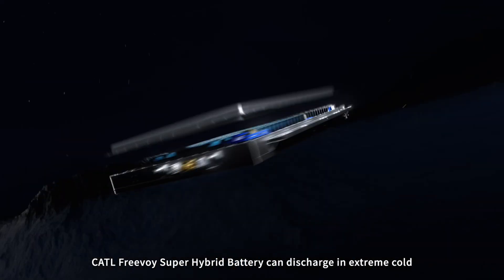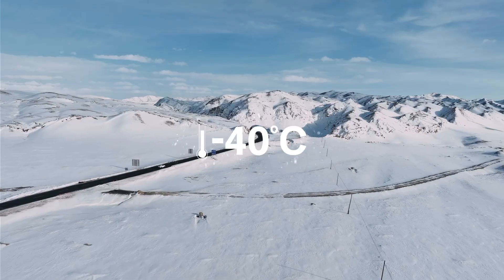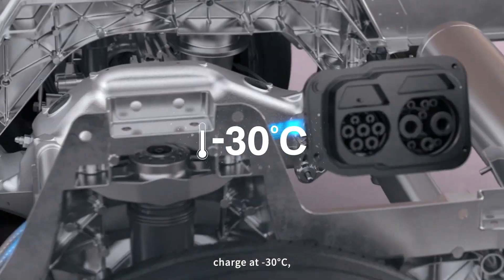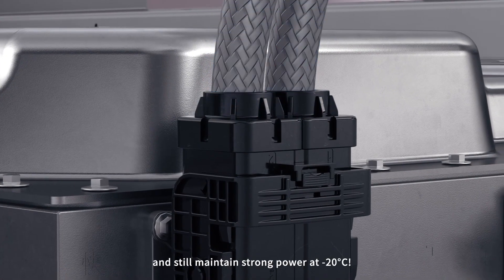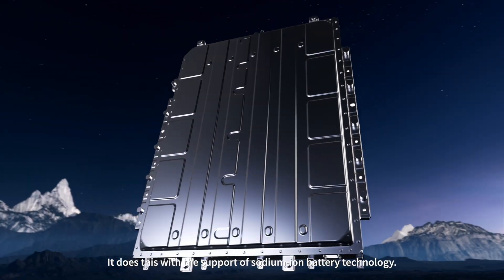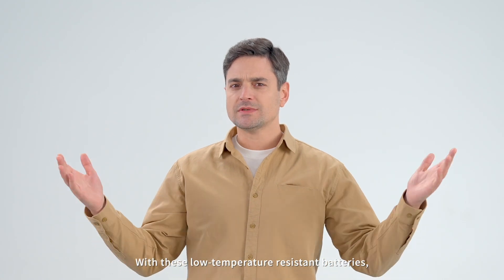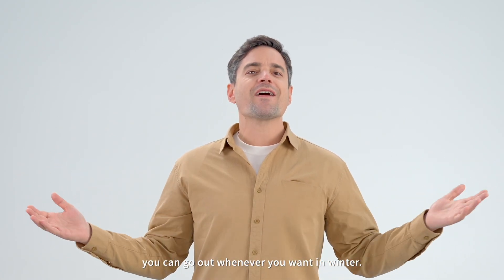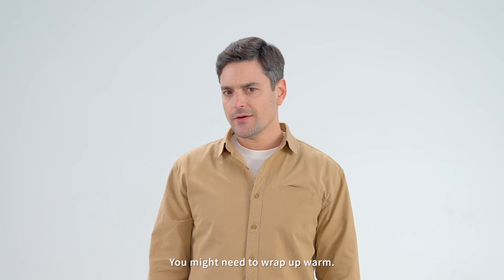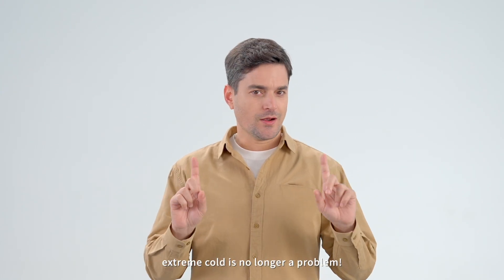The CATL Free Voice Super Hybrid Battery can discharge in extreme cold at minus 40 degrees Celsius, charge at minus 30 degrees Celsius, and still maintain strong power at minus 20 degrees Celsius. It does this with the support of Sodium Iron Battery Technology. With these low temperature resistant batteries, you can go out whenever you want in winter. You might need to wrap up warm, but for your EV, extreme cold is no longer a problem.